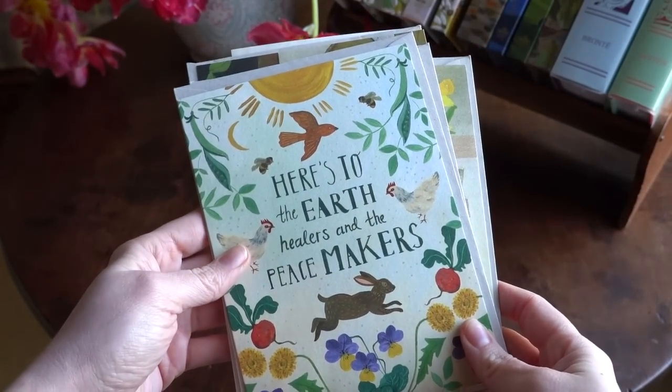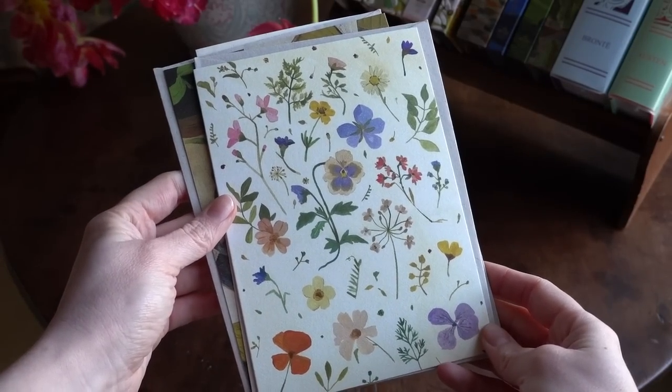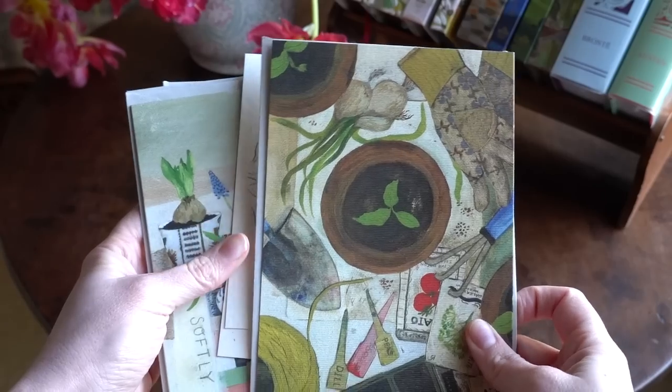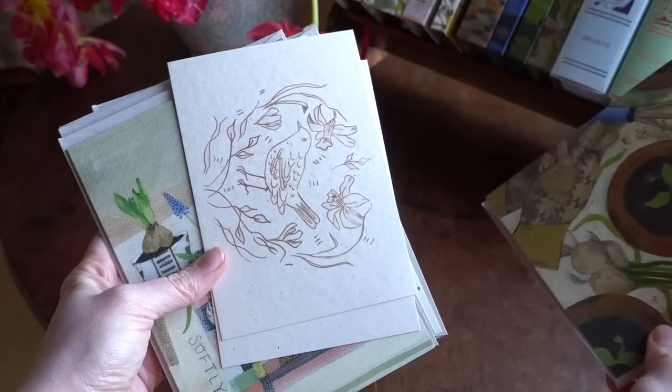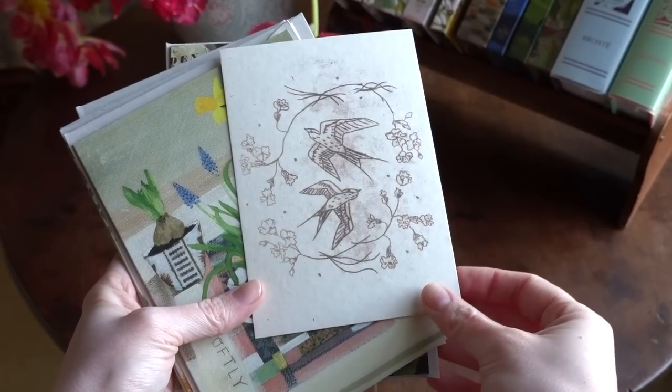Speaking of stationery, I also wanted to show you this little card set I recently got. I'm starting to get some spring cards ahead of time for Easter and all of that, and I love the artist Rachel Grant. I got this little spring card pack from her Etsy shop and it's just so charming. I love the mix of florals and the really pretty illustrations on her cards. She creates really calm, cosy-looking settings. She's got beautiful prints as well as gorgeous cards, and I love getting nice cards for each season.